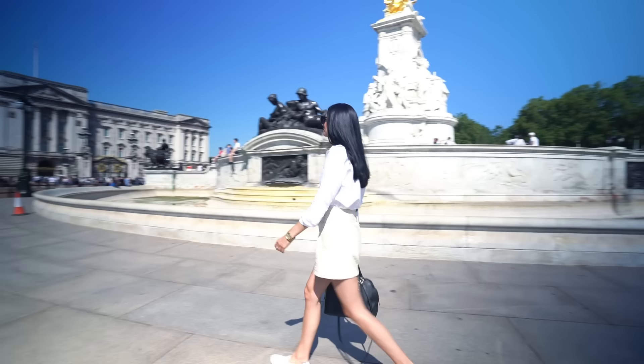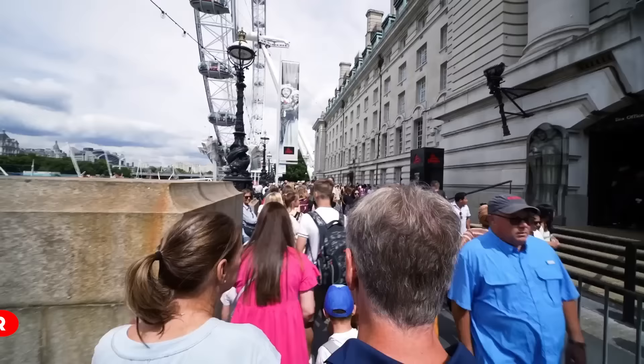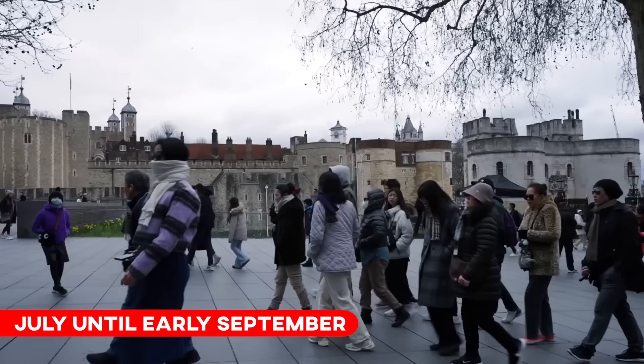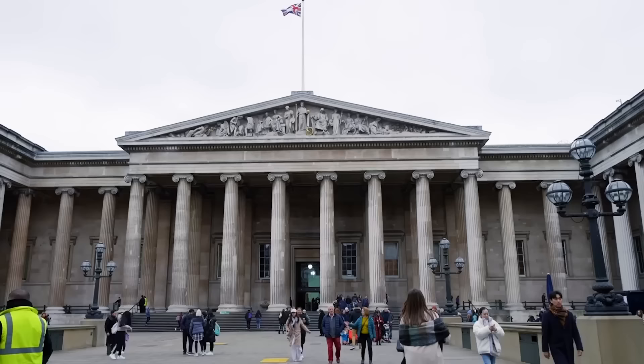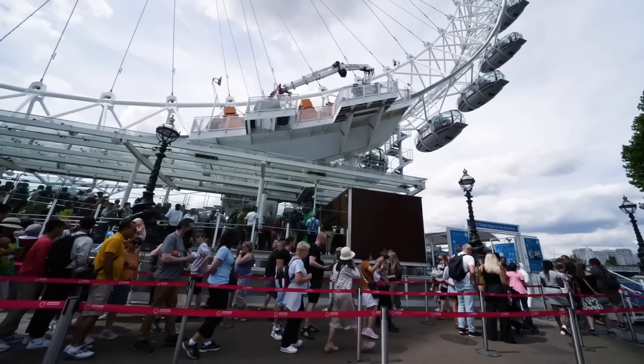London is a very popular city to visit — this whole channel shows you why — but that also means that during peak times, which is basically during the school holidays in the summer from July to early September and also during the Christmas period, it gets very very busy. If you're planning on doing the very touristy things, you should expect to do a little bit less than you had planned because things will be so slow-moving and you might also miss out on a couple of things if they are sold out. So if you can avoid traveling during peak time, you can avoid the craziness of those peak-time crowds.